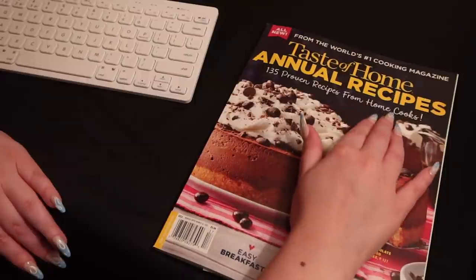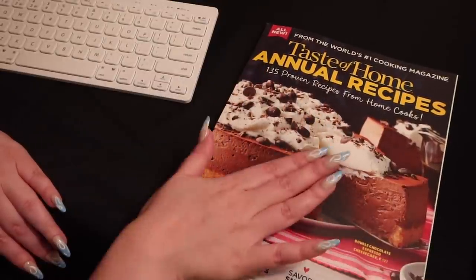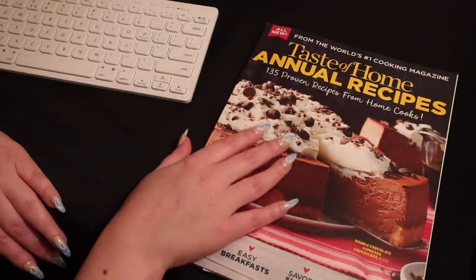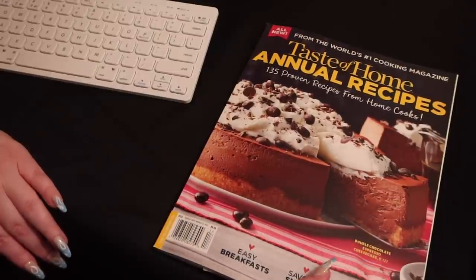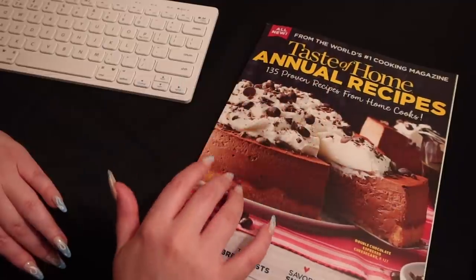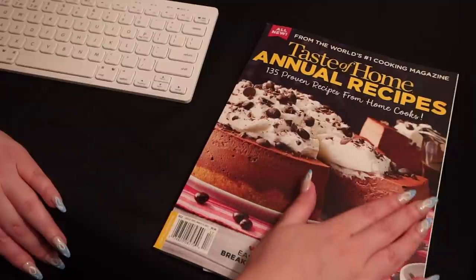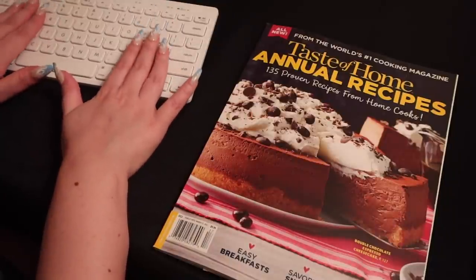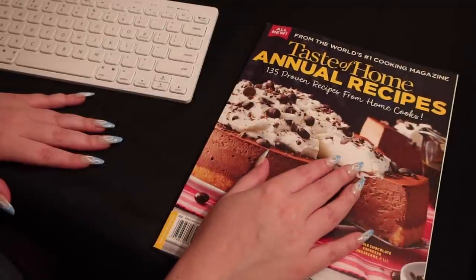It's Taste of Home Annual Recipes, 135 proven recipes from home cooks. So I think there will be a variety of items that the whole party will enjoy. On the cover, this is double chocolate espresso cheesecake. Sounds delicious! Well, as we go through the magazine today, I'm going to go ahead and type in our ideas in my computer. So if that works out for you, do you want to get started?